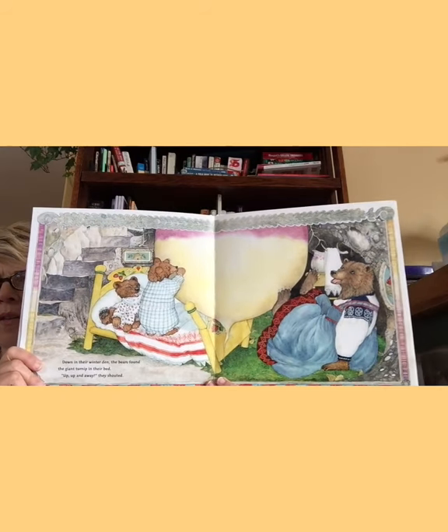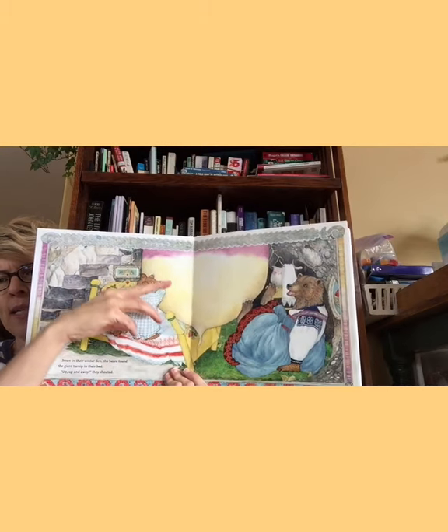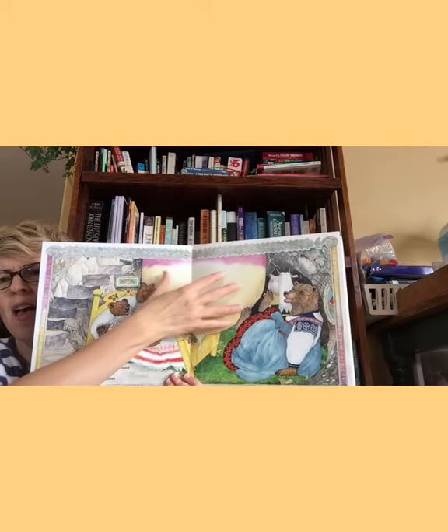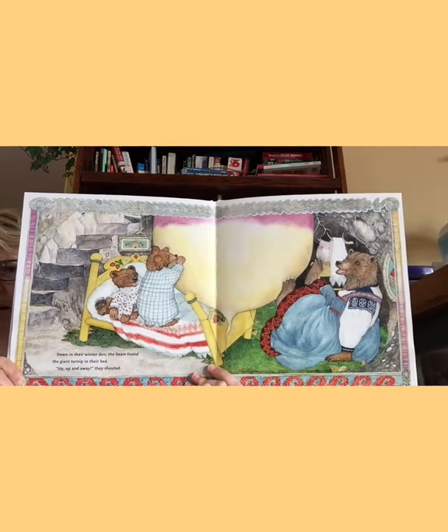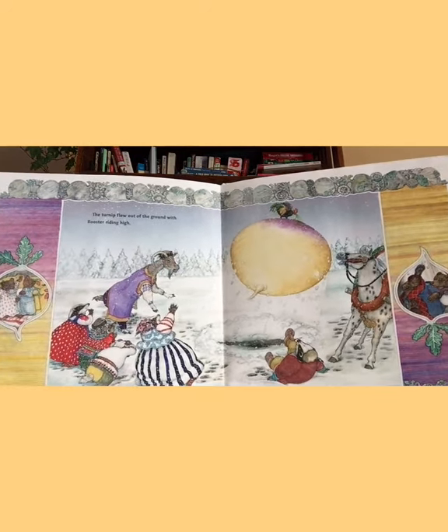Oh my goodness — that's why there were bears. Can you see where this is taking place? So bears usually live in a den. Sometimes they dig down under. I see some stairs here — I wonder if these stairs go up to the earth. And this is the bottom of that beautiful turnip. It's in the bear's living room. Down in their winter den, the bears found the giant turnip in their bed. Up, up and away, they shouted. The turnip flew out of the ground with the rooster flying high. So did the rooster pull that out? No — the bears pushed it up.